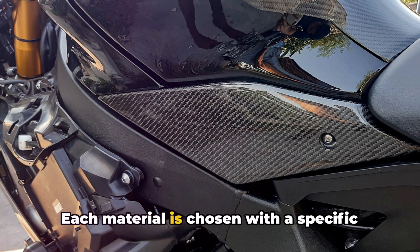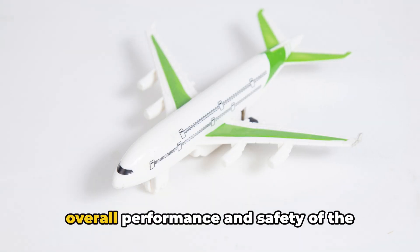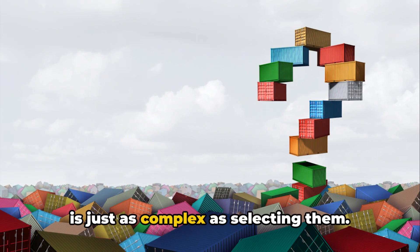To the rubber and leather in the crew quarters. Each material is chosen with a specific purpose in mind, contributing to the overall performance and safety of the aircraft carrier. The process of acquiring these materials is just as complex as selecting them.